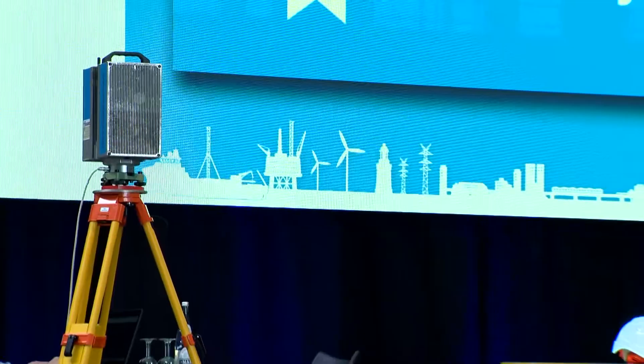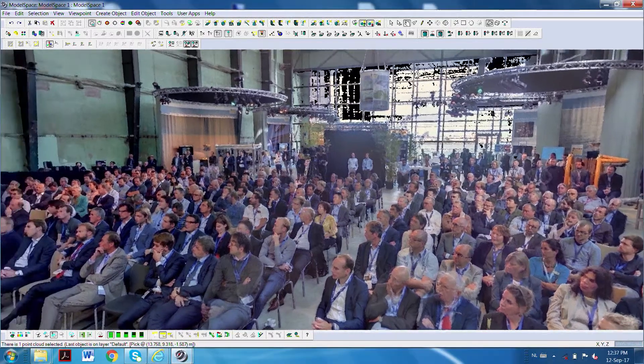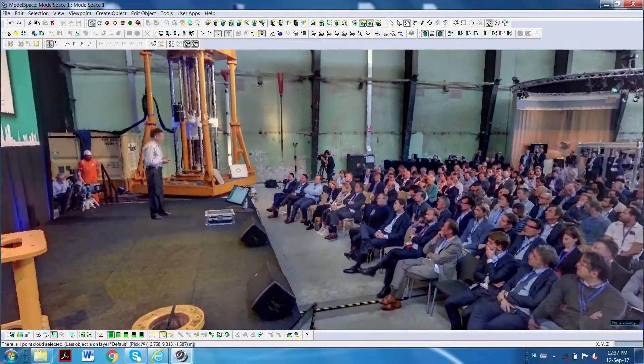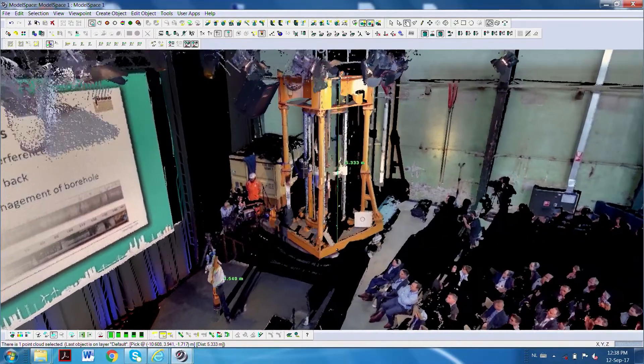We secretly made a scan while the previous presenters were talking here on the stage. As a result, we now have on screen a 3D laser scan of you. We can measure everything and it's really accurate — the precision of an individual point is at millimetre level.